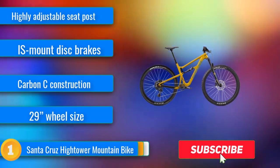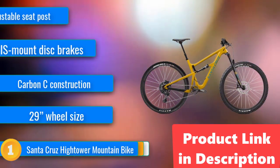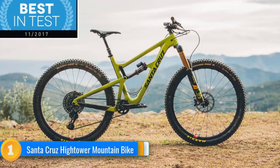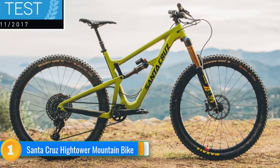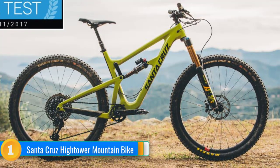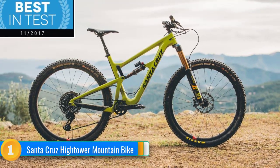On top of that, you get an IS-mounted disc braking system, eliminating those incidents by safely stopping on a dime. Santa Cruz isn't simply building one mountain bike, either. Depending on your specs, you can choose from five sizes of the Hightower, giving you the perfect level of comfort and contouring the bike to your height and requirements. Santa Cruz makes it a truly customizable experience, one that guarantees the best mountain bike you'll ever own. They also extend a limited lifetime warranty for peace of mind, making this a perfect gift for cyclists.